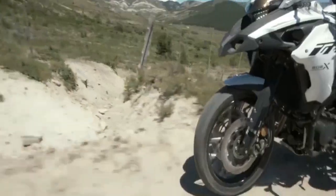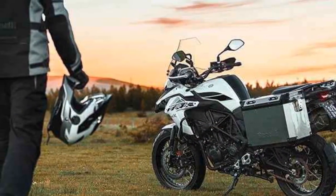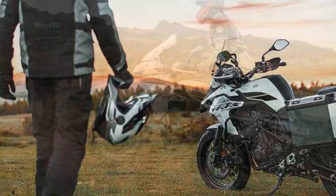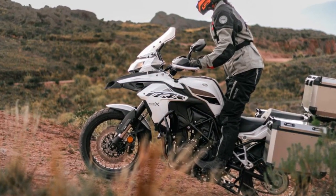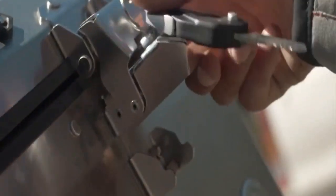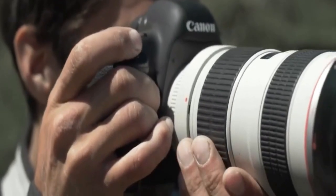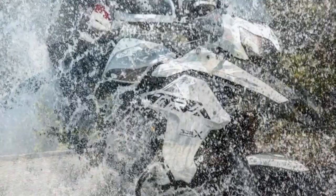Handling and Suspension. Benelli has engineered the TRK 502X with adventure-focused handling in mind. It boasts long-travel suspension that soaks up rough terrain with ease, making it a capable off-road performer. The bike's wide handlebars provide precise control and leverage when navigating challenging trails. On the road, the TRK 502X offers a comfortable and composed ride, with an upright riding position that reduces rider fatigue during long journeys, while the well-tuned suspension ensures a plush ride quality.